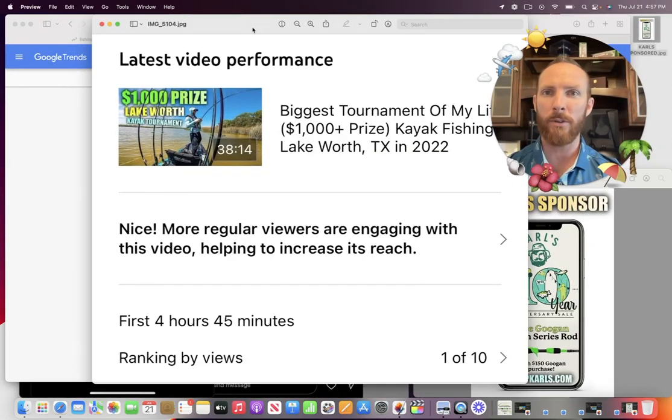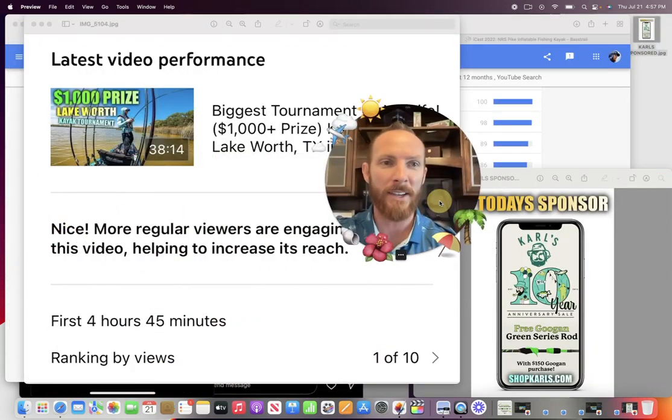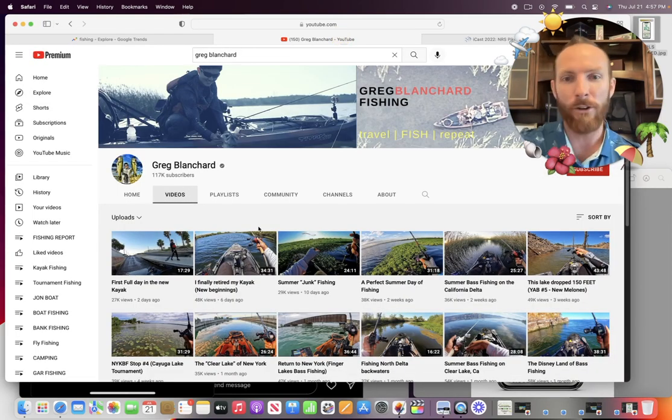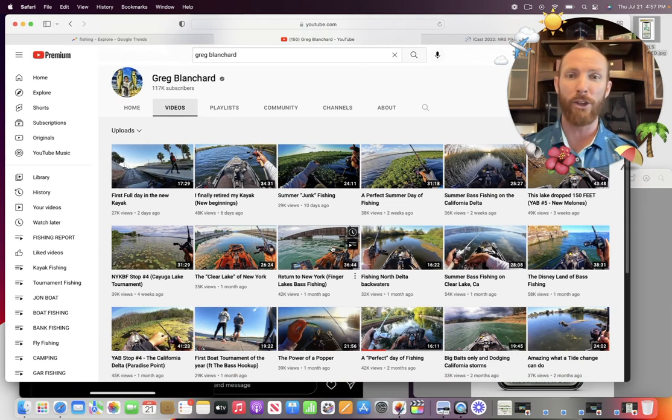Our kayak tournament videos have been doing really well lately — the feedback has been phenomenal. You can see in the first few hours of posting it was ranked number one out of ten of our recent videos. Thank you so much for really enjoying the kayak fishing content — primarily the tournaments. But I want to say I can't just find all these tournaments. There's only so many in Texas, and the trails are kind of ending — a lot of them that were run through summertime. So I did want to mention a buddy of mine you definitely have to check out. He does a lot of fantastic and informative kayak fishing videos — that is none other than Greg Blanchard. He's got 117,000 subscribers, so you've probably already seen his stuff.